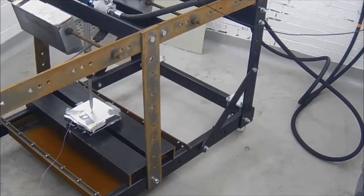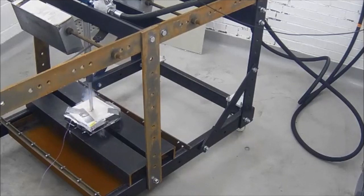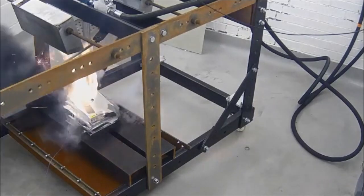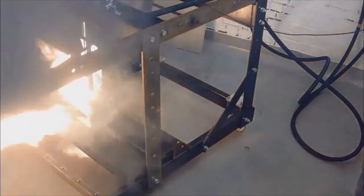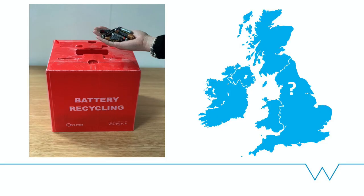This is a video of a nail penetration test, commonly used in industry to test the safety of lithium-ion batteries by inducing a short circuit. You really don't want to be sitting on that while that's happening. Unlike alkaline batteries, lithium-ion batteries do not have a recycling process in the UK at the moment, so we have to ship these batteries abroad to mainland Europe to be recycled.